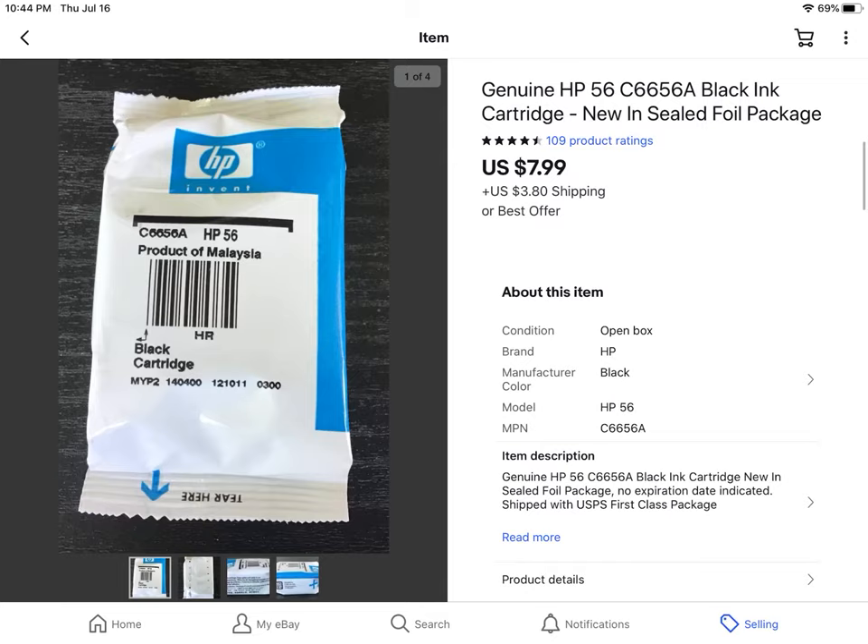Another ink cartridge. Paid a dollar at an estate sale. Sold for $7.99 plus shipping.